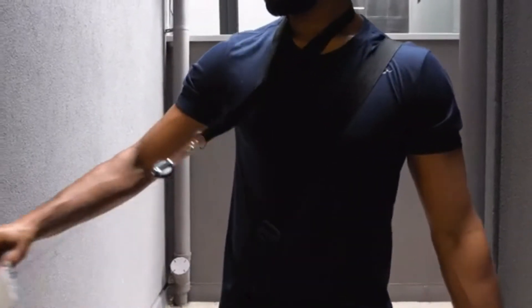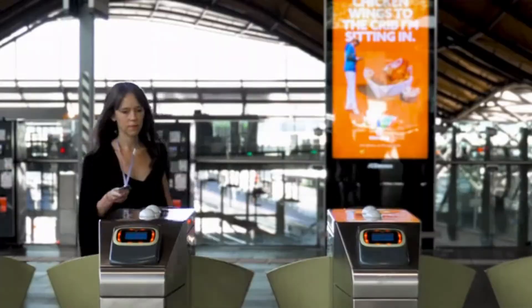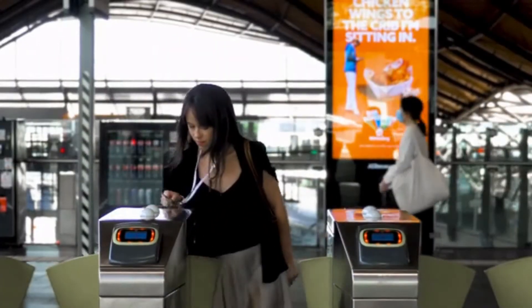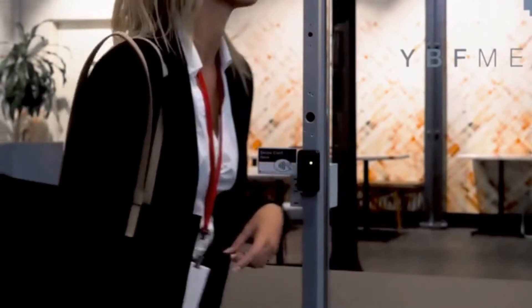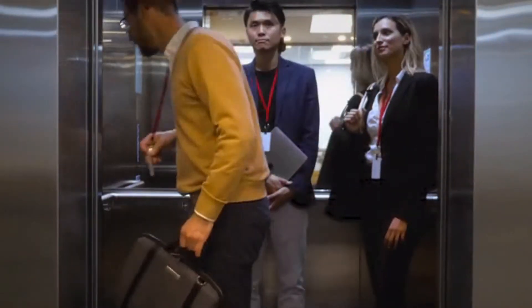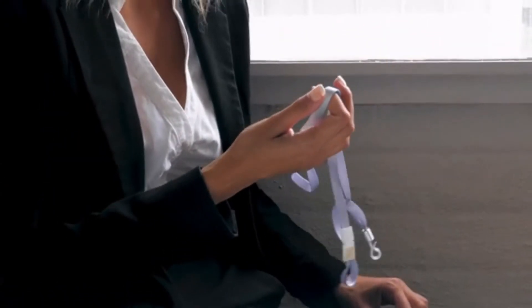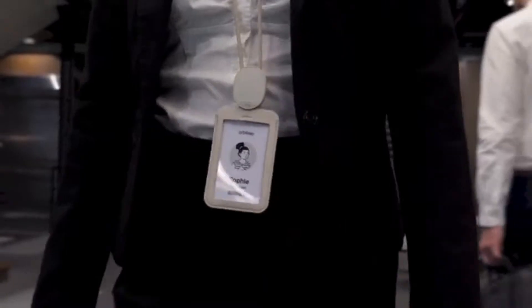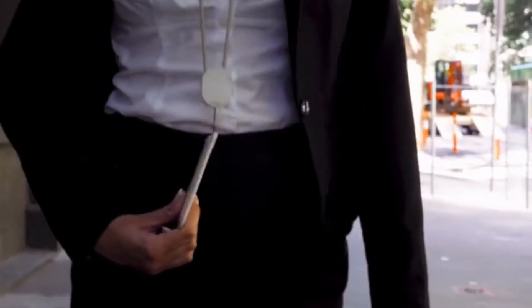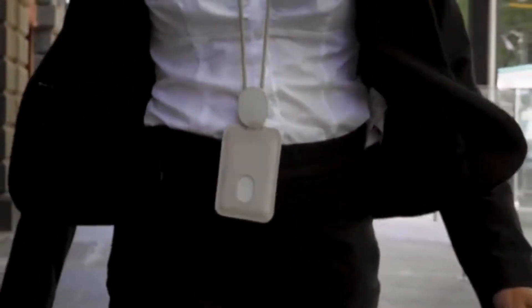We can't underestimate the convenience a cardholder can bring to our day-to-day, from daily commutes on public transport to hourly trips in and out of the office. But most solutions don't work well and often don't last very long. Introducing the Orbitkey ID cardholder system — a durable and sleek card-carry solution with an innovative privacy feature to help you move efficiently through your day.